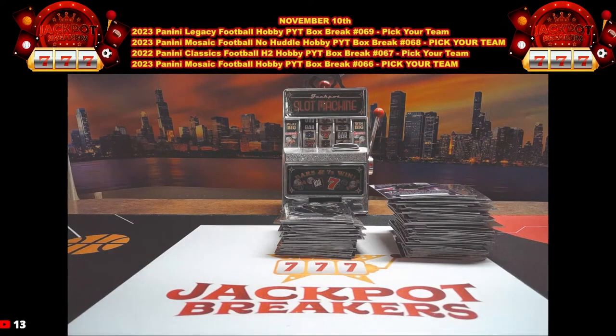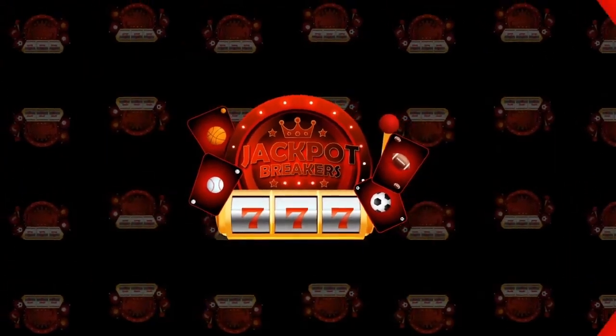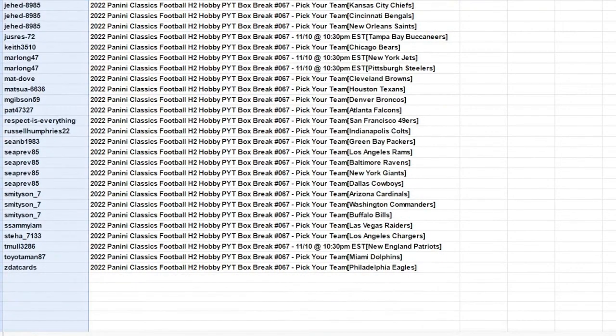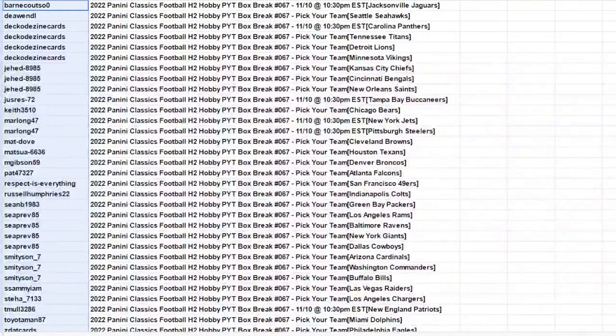Grab those links in the chat — appreciate everybody who entered that last break. Here is our list for break number three: 22 Classics H2 PYT 67. Zedac Cards has the Eagles down at the bottom; your names are on the left, your teams are on the right. I'll be right back, we'll get started on this one in just a moment.